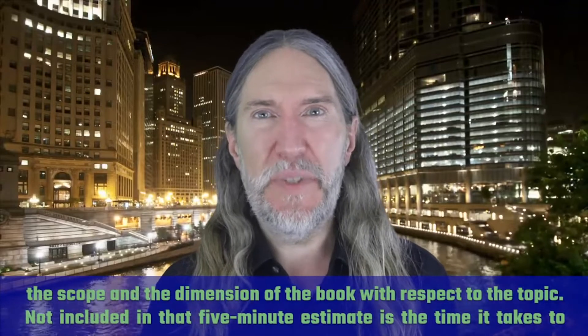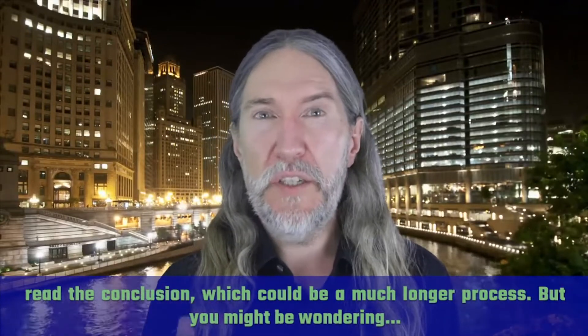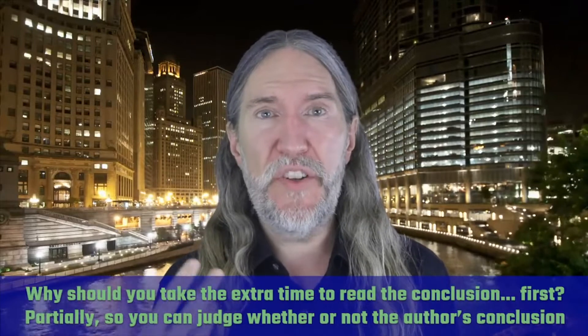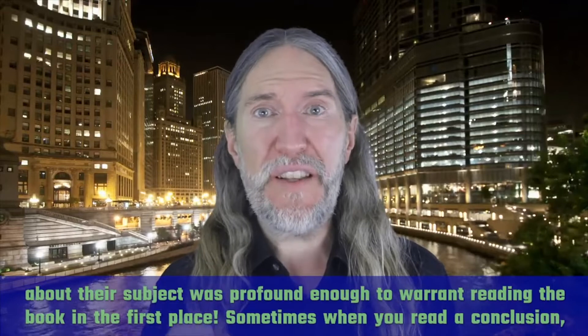Not included in that five-minute estimate is the time it takes to read the conclusion, which could be a much longer process. But you might be wondering: why should you take the extra time to read the conclusion first? Well, partially it's so you can judge whether or not the author's conclusion about their subject was profound enough to warrant reading the book in the first place.